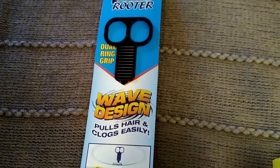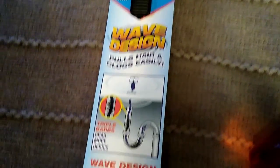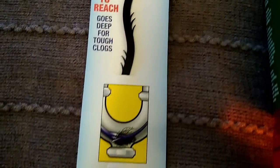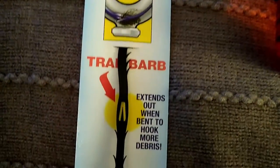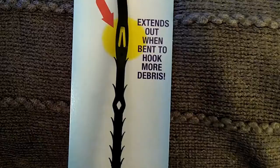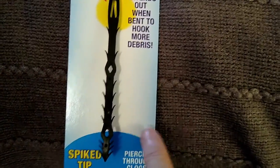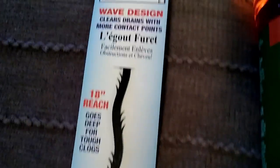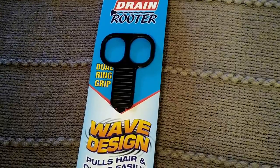I also picked up this drain router — it's used in your drains to pull out hair and all types of debris. Your hair and whatever else is in the drain catches on these little barbs and you just pull it back out. I've heard this was a great item to use.